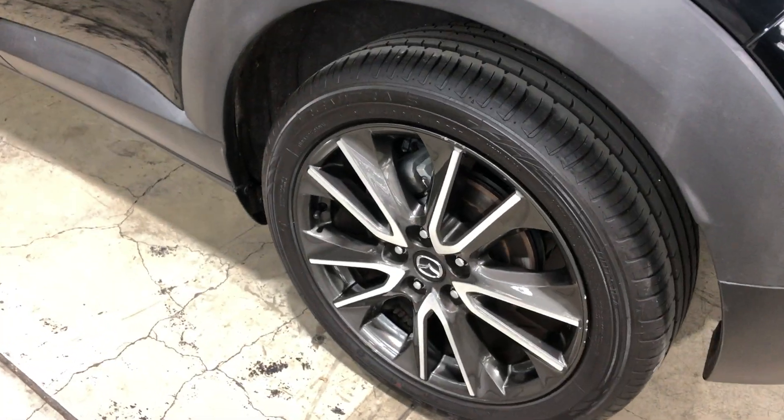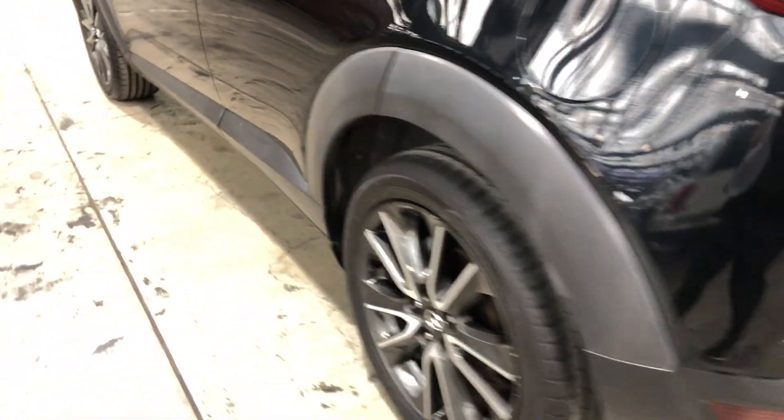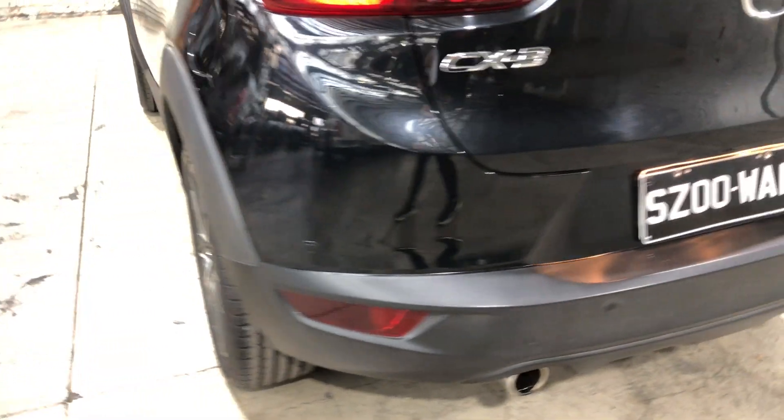It comes with 18-inch rims with plenty of tread on all four tyres. The car has also been fitted with rear parking sensors.